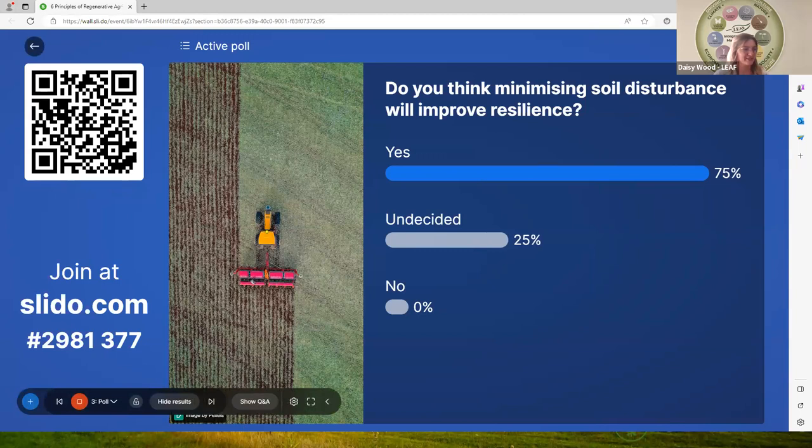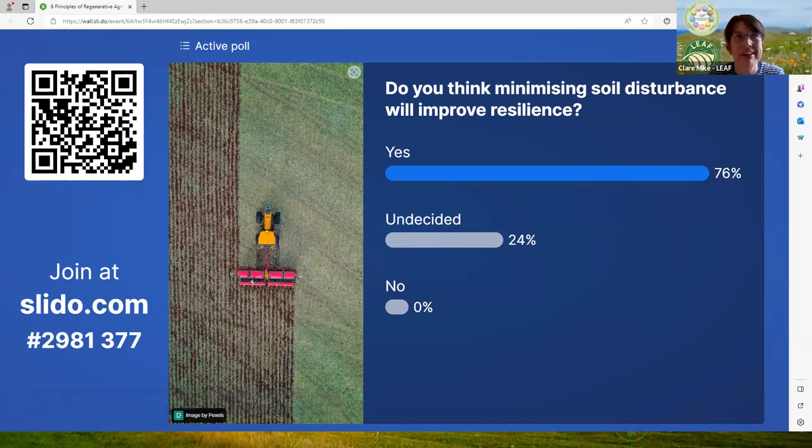The majority do think that minimising soil disturbance will improve resilience. It's worth noting that in many cases you could argue we don't have enough evidence yet to demonstrate that these kinds of practices are making the changes we're hoping they're making. It's going to take a few years for us to really evidence some of the kind of changes we're making, so I'm not surprised to see undecided quite high here.